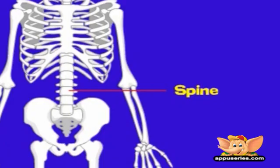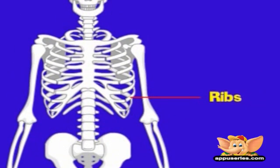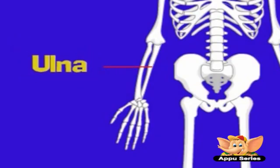The spine encloses and protects the spinal cord, and supports the trunk of the body and the head. The ribs are flat curved bones that form the framework of the chest and they make up a cage. They protect the heart and the lungs. There are 12 pairs of ribs, each joined at the back of the cage to a vertebrae in the spine. The radius is the shorter of the two forearm bones.